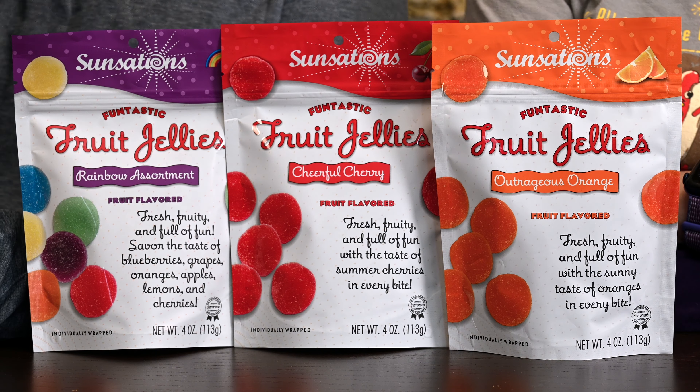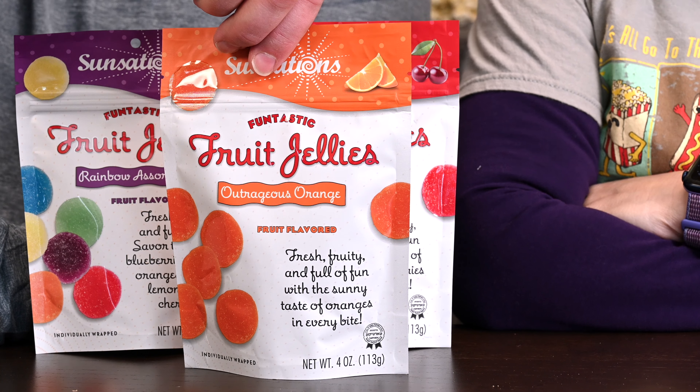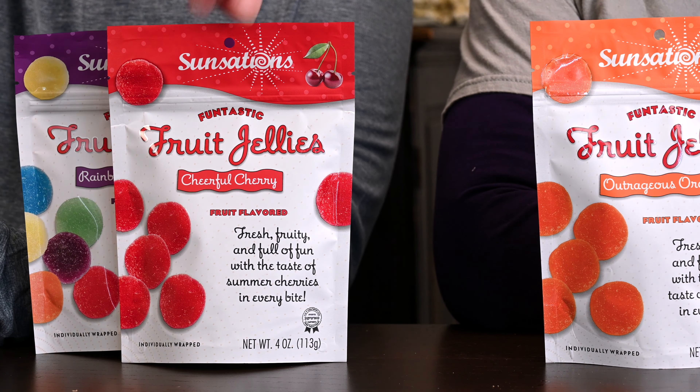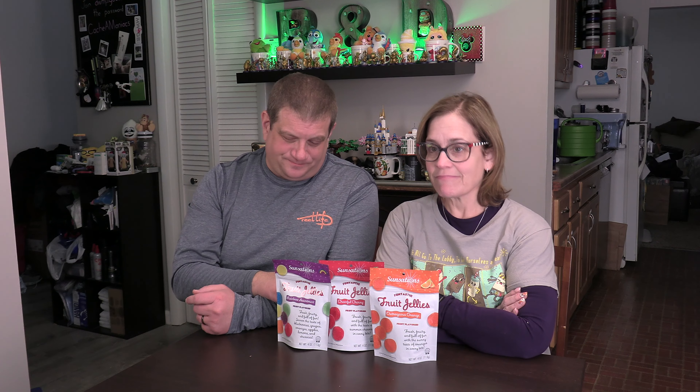Renee is getting all excited about reading labels prematurely, but we've got the Sunsation Gels — fruit jellies. Which you really like the Sunkissed, right? I do like the Sunkissed ones. So these were another one found from our big box store that we wanted to give a shot to. So we've got the orange, which looks more like it should be a tangerine or an apricot, the cheerful cherry, and we have the variety pack. It's kind of weird because the variety pack has them all — we probably could have just done that, but we wanted to get the individual so we had three different ones to try.